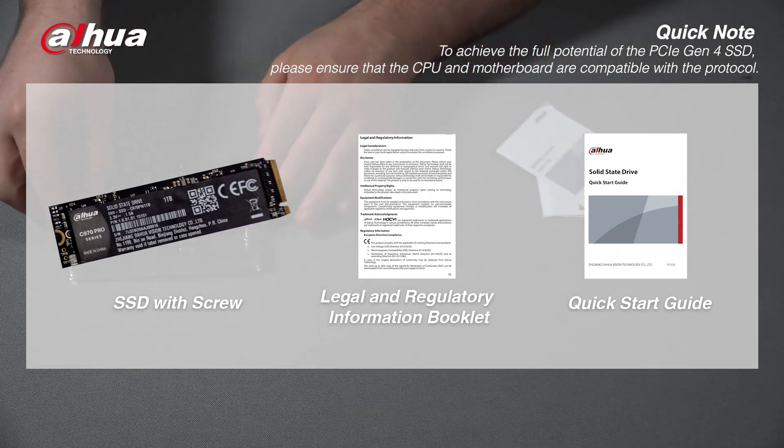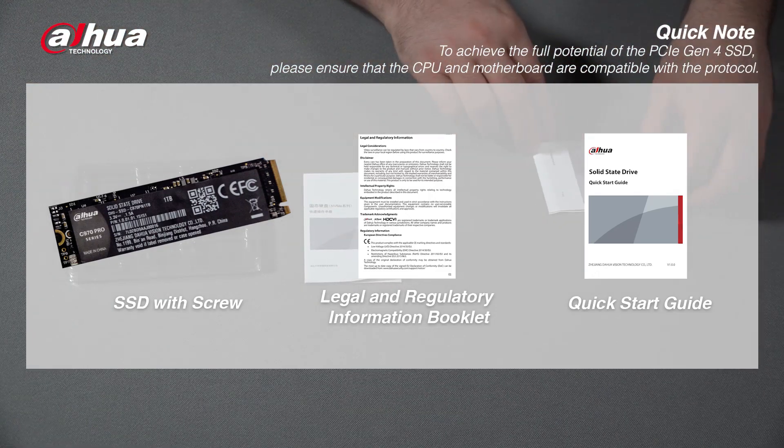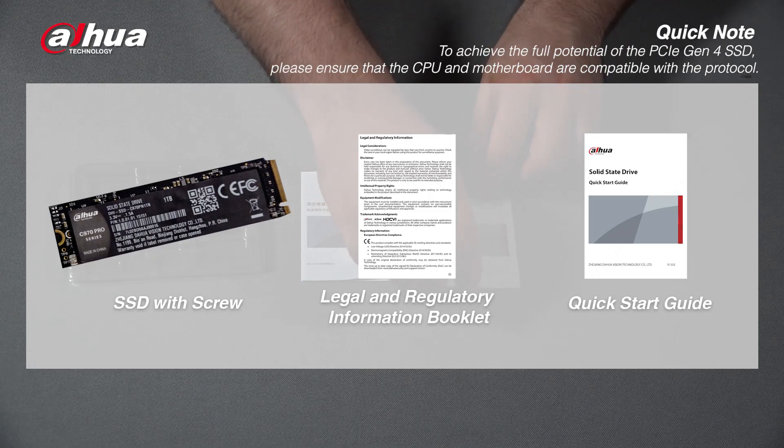Quick note: to achieve the full potential of the PCIe Gen 4 SSD, please ensure that the CPU and motherboard are compatible with the protocol.